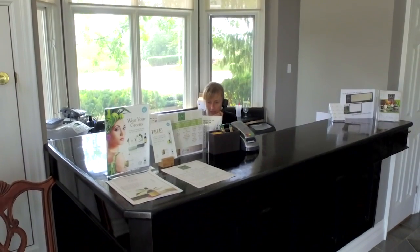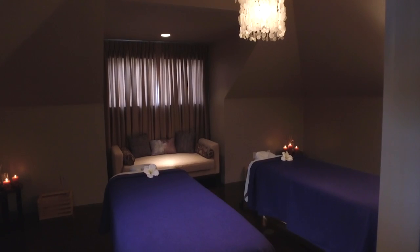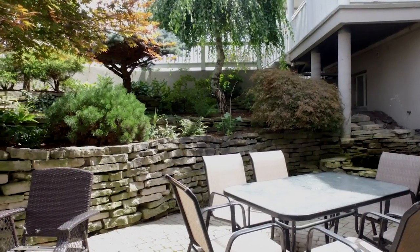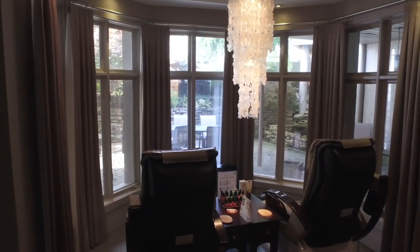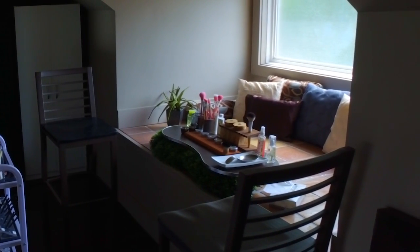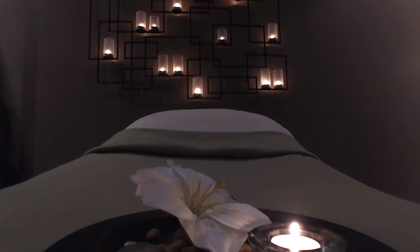Escape your world and luxuriate in ours. The Sawmill Creek Spa is a sanctuary created to heal both the mind and body. Wrap yourself in a plush bathrobe and enjoy the tranquility of our full-service spa. We provide the ideal escape for a relaxing couples getaway or individual retreats assured to refresh, restore, and revitalize both mind and body.